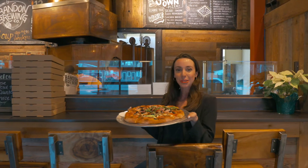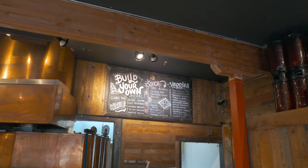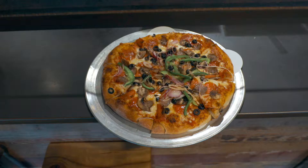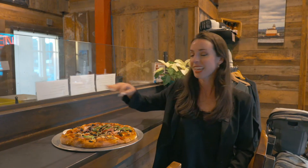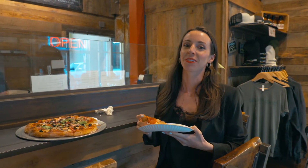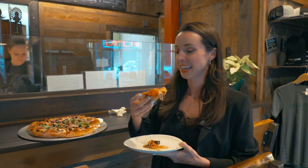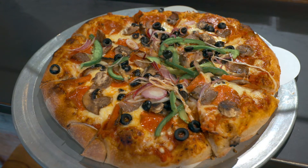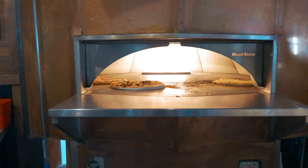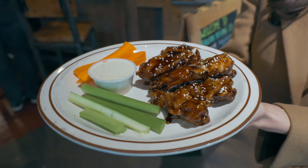Bandon Brewing Co. also makes pizza in their pizza oven, which tops over 500 degrees. This is their BBC pizza, and it has pepperoni, olives, peppers, onions, mushrooms, and sausage. I'm from New York, so I know what good pizza is — this is a real test. Flavor: excellent. Crust: compared to New York pizza, I think the crust could be a little bit more crispy on the bottom, but it's still really flavorful, so I'm pleased. Not bad — it's delicious.